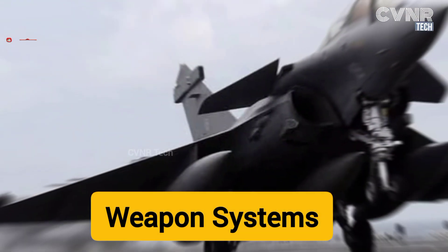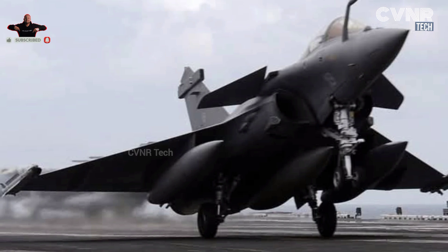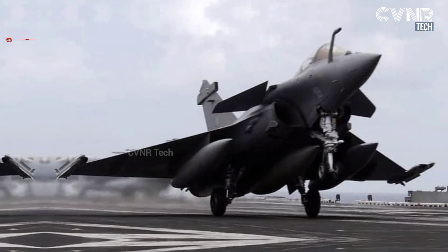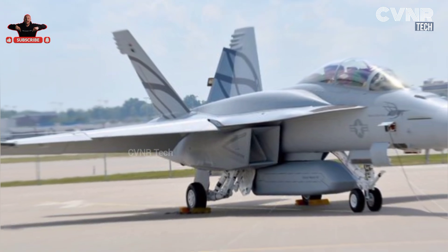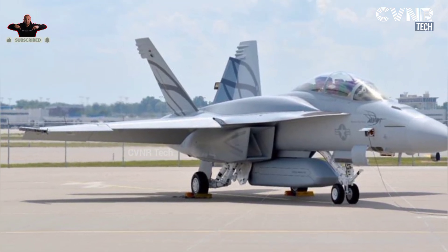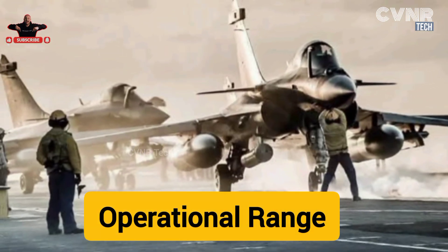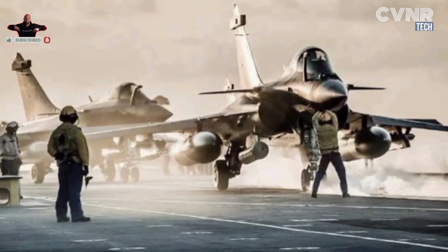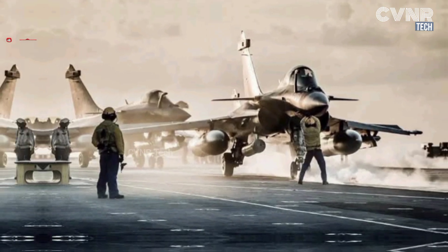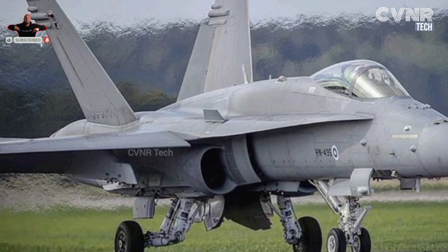Key Comparison 2 — Weapons Systems: The Rafale features European-designed weapons like Meteor and SCALP, focusing on precision and range. The F-18 has a wider arsenal, including U.S.-made weapons like JDAMs and anti-radiation missiles. Key Comparison 3 — Operational Range: The Rafale has a longer range with external fuel tanks and in-flight refueling capability, while the F-18 has a slightly shorter range but excels in maritime operations.